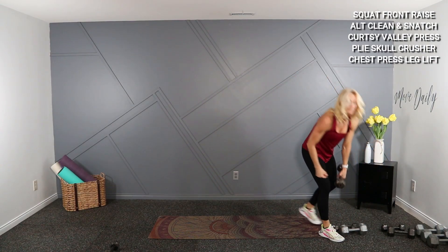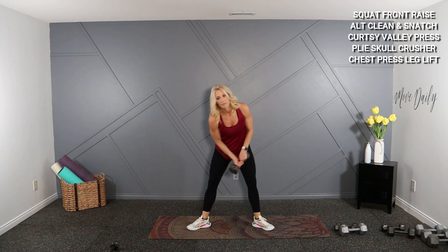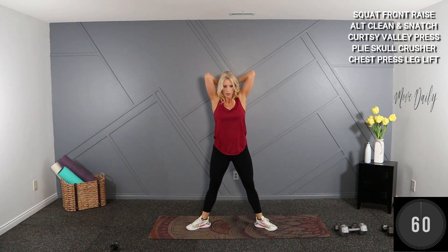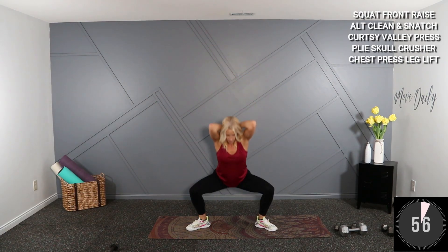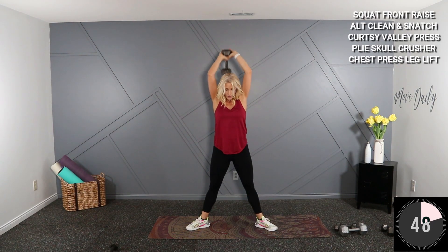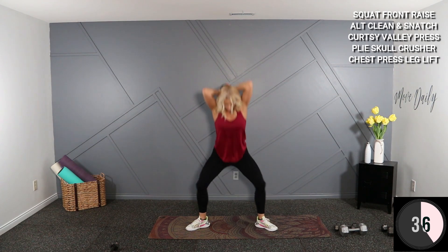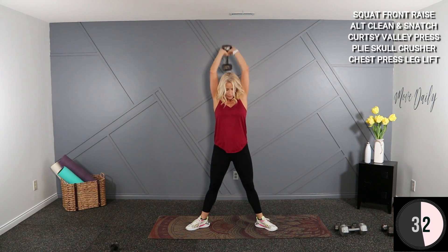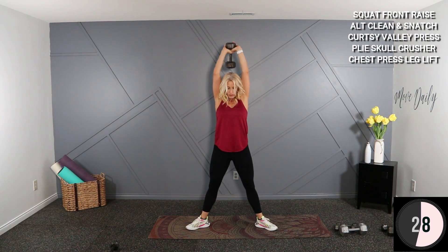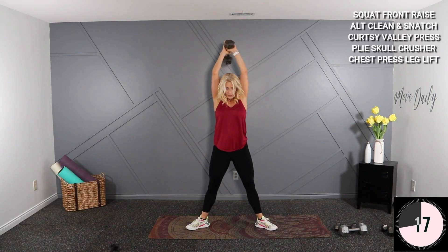Grabbing a 15 — you're going to plie, skull crush, or triceps. Everything is down, then up — drop low, press high. Watch your skull — that's why it's called the skull crusher. Nice flex at the top. You could use two lighter dumbbells if needed. We're heading down to the ground after this.